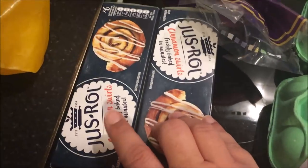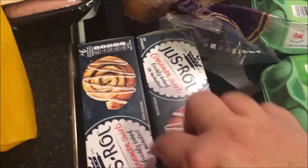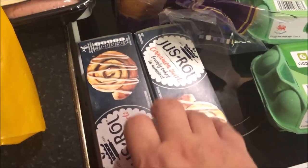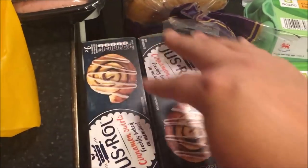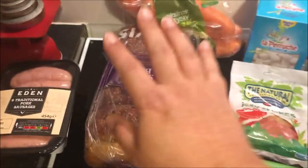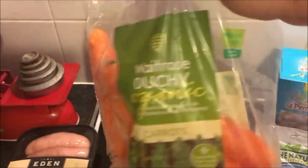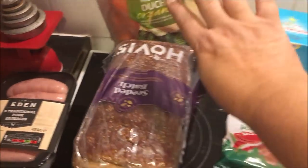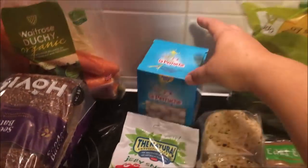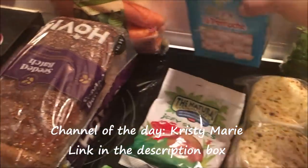I also got some sausages — these were two pounds on offer — some soft cream cheese, and two packs of cinnamon swirls from Just Roll. I want to try and make a Christmas tree shape with the cinnamon swirls — I'm going to try it out when some friends come over at the weekend. I got some bread, I think that was on offer for 85p, some carrots — also Duchy Organic carrots, on offer as well — and some sugar cubes, which I think is quite nice to have for guests.